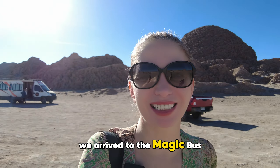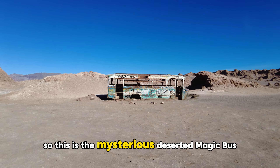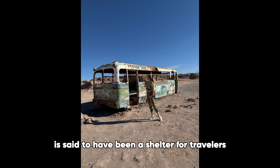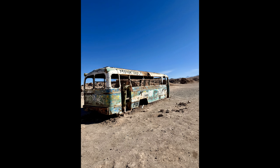After driving about 20 minutes on a very questionable road — you definitely need an off-road vehicle — we arrived at the Magic Pass. It's about 40 to 45 minutes from San Pedro de Atacama and it's really cool.